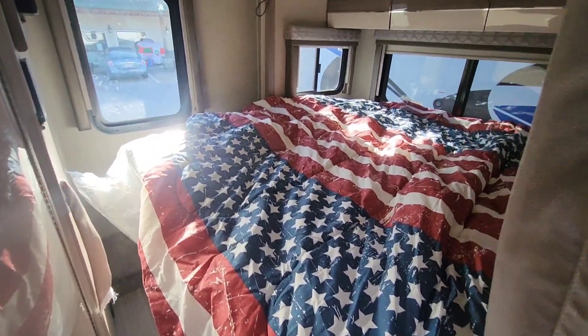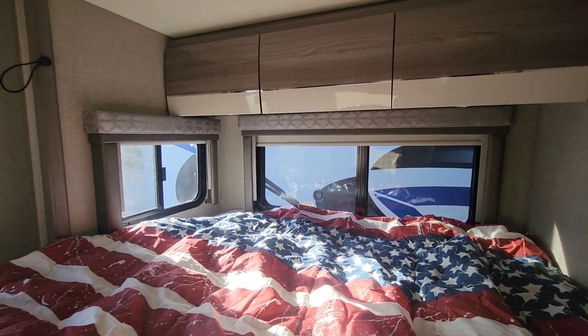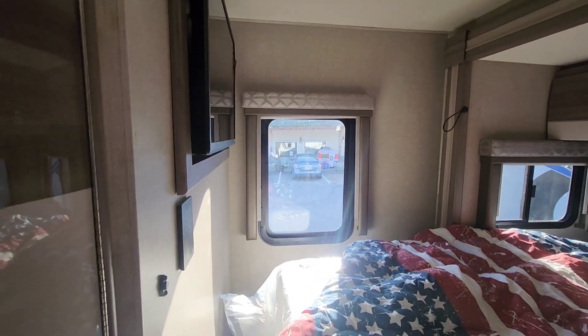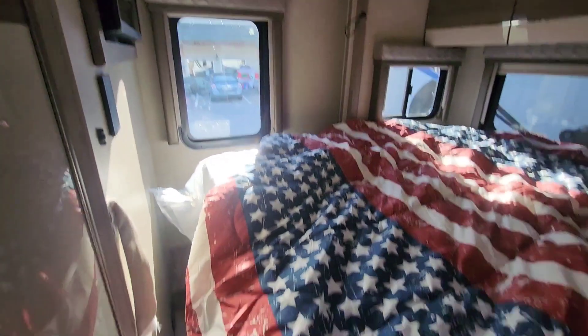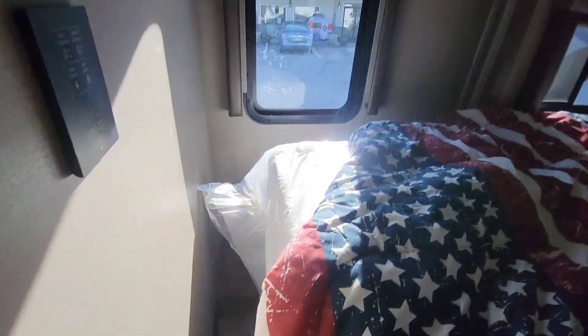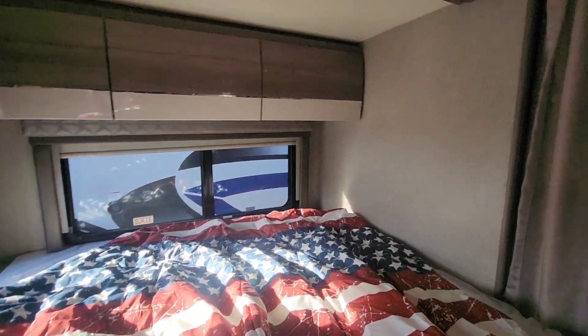There we go — the queen-size bed all the way down. You can see you've got a window on the slide-out there so you can get a little bit of cross breeze. That window actually doesn't open, but it's nice to have it there — when you are backing up, you do get a line of sight to see where you're going. It's a little bit tight to squeeze around to get to the other side.